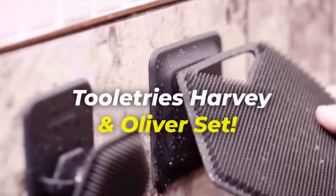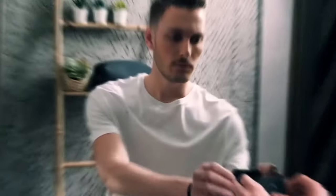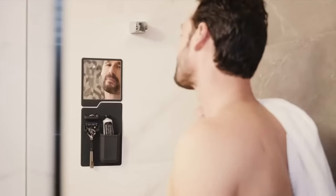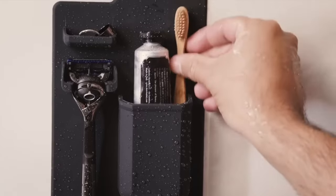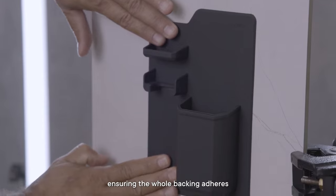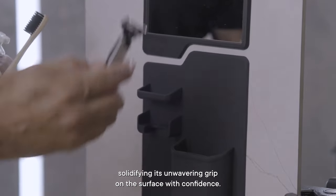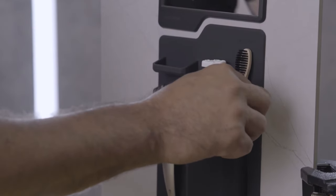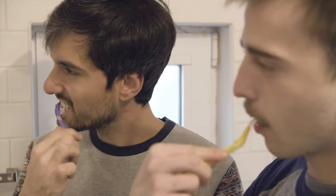Why not revamp your bathroom by reorganizing your tools with the Tooletries Harvey & Oliver Set? Bid farewell to morning chaos — this kit comes fully equipped to keep your essentials in check. From a fog-resistant mirror to toothbrush and razor holders, every module boasts a strong grip on shiny surfaces. With ample pocketed options for your beauty products, maintaining a streamlined routine has never been easier.